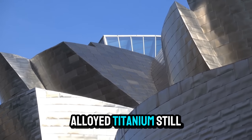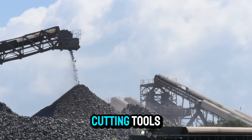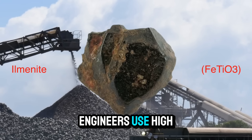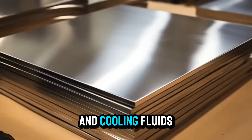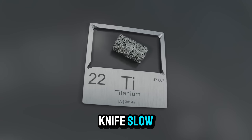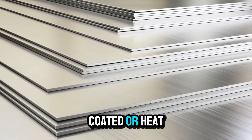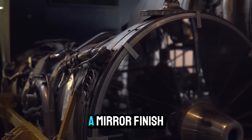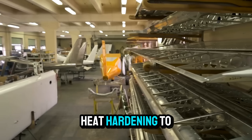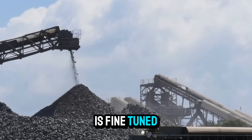Once forged and alloyed, titanium still needs shaping — and that's easier said than done. Titanium is so tough that it laughs at standard cutting tools. It resists heat, dulls blades, and generally behaves like it's trying to outsmart the machine. Engineers use high-end carbide tools, low cutting speeds, and cooling fluids to prevent damage. Even then, machining titanium is like sculpting granite with a butter knife — slow, precise, and unforgiving. After shaping, titanium components are polished, coated, or heat-treated depending on their job. Medical implants get a mirror finish and special surface treatments to help bone cells bond; aerospace parts undergo heat hardening to endure extreme stress. Every piece, from jet turbines to dental screws, is fine-tuned for perfection.